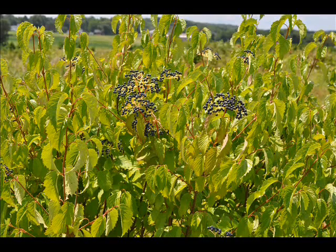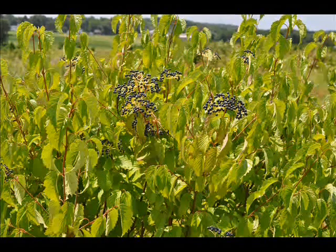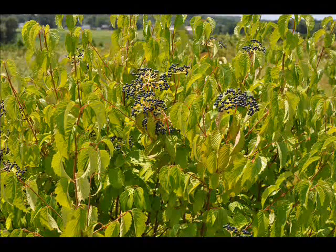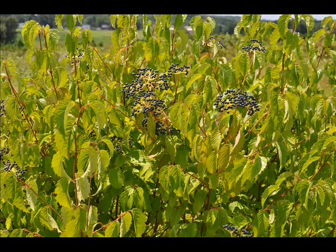If you'd like to see some of these shrubs, you can call us or come to see us at Highland Hill Farm. We can send you more pictures and show you our plants in the field. You can also come and pick them up at our yard in Fountainville, PA. Give us a call at 215-651-8329 for Arrowwood Viburnums. Thank you.